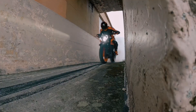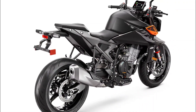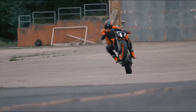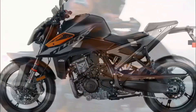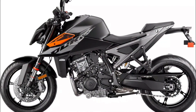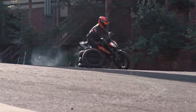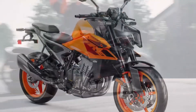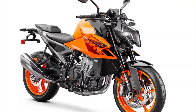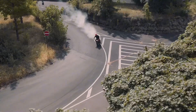Now let us shift gears and talk about the chassis and suspension. The 990 Duke boasts a chromium molybdenum steel frame using the engine as a stressed element — it is not just a frame, it is the skeleton that gives this bike its unique character and strength. The front suspension is a thing of beauty, a WP Apex 43, ensuring that every ride is as smooth as silk. And at the rear, a WP Apex monoshock absorbs every bump, making sure that your ride is nothing short of comfortable.